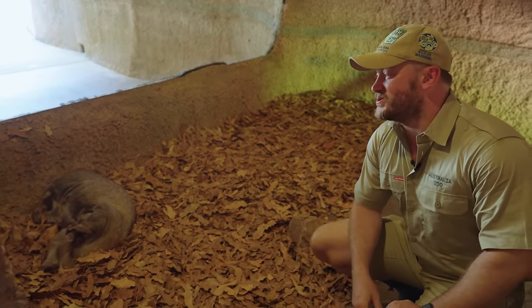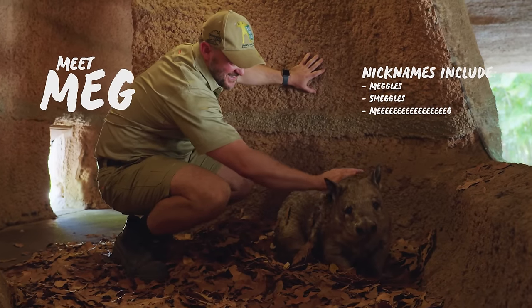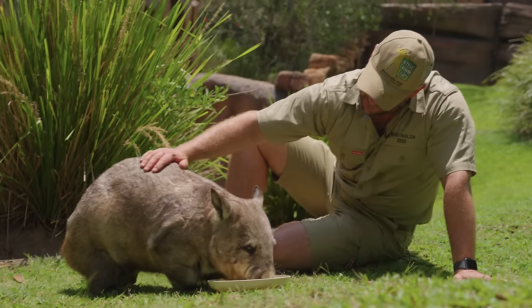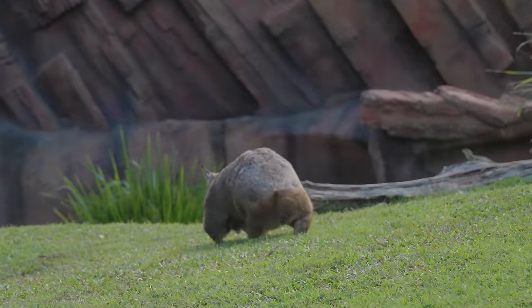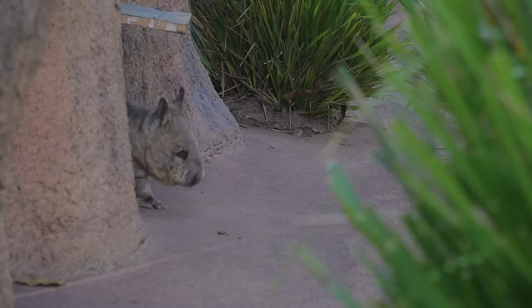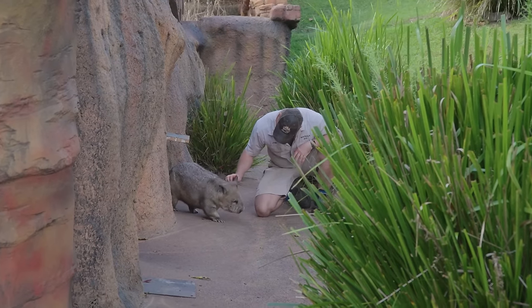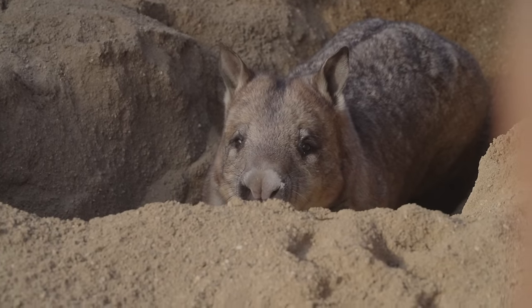Let me introduce you to my favourite wombat. This is Meg, and Meg right now is doing what Meg loves to do. Meg is 20 years old, which is exceptional for wombats — they can live up to about 15 years old in the wild. As you've already seen, Meg loves to sleep, and in the morning when we come in and we're getting the day ready and tidying around her, she will just hide and bury her face to the last minute because she loves her bed.